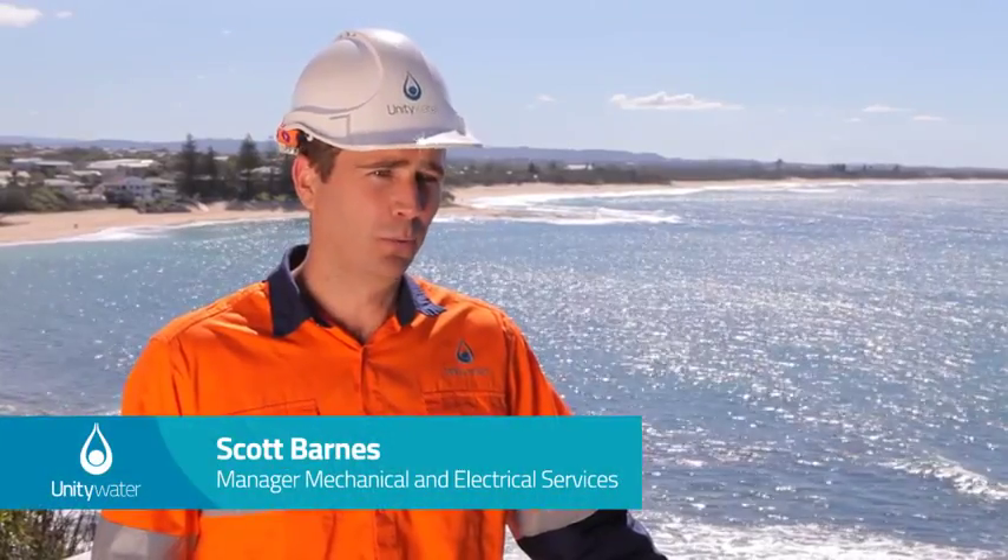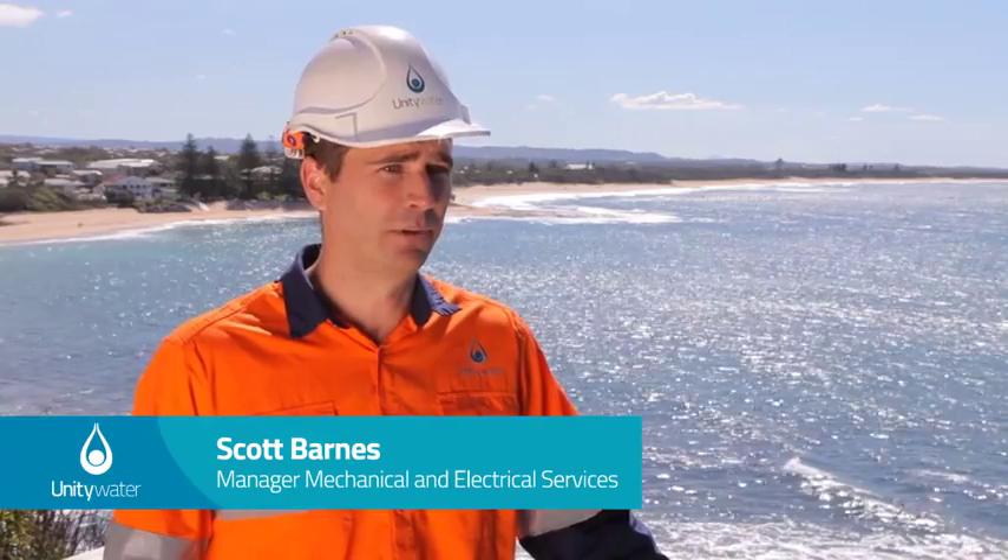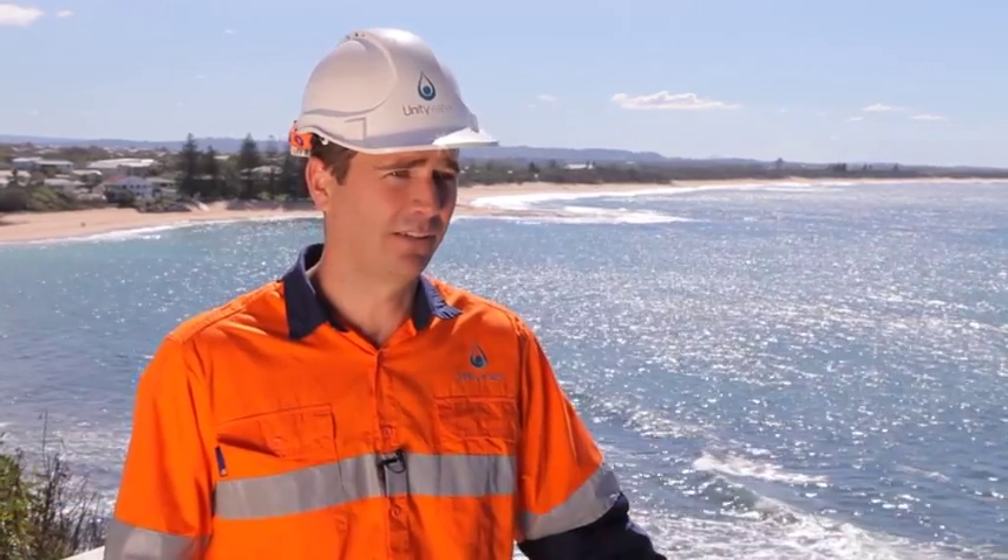Safeguarding Unity Water's water supply and sewage infrastructure is a massive responsibility that Unity Water takes very seriously, especially considering the pristine environment that we service.